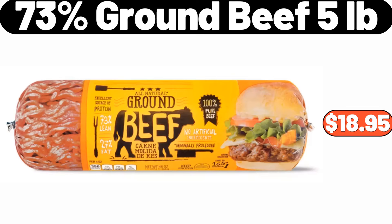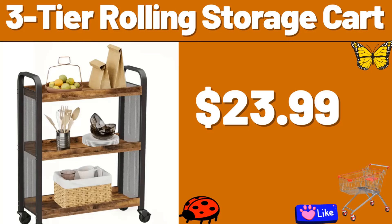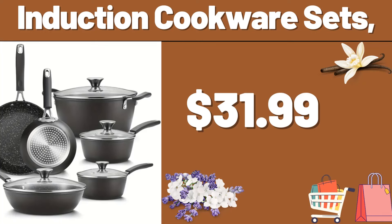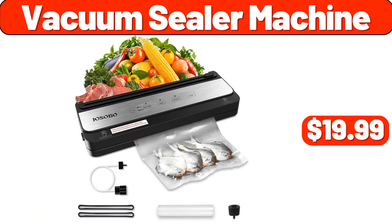73% Ground Beef 5lb, $18.95. Bamboo Sealer Bag Organizer, $8.89. 3-Tier Rolling Storage Cart, $23.99. Induction Cookware Sets, $31.99. 12 PCS Foldable Space Saving Closet Hanger, $3.89. Vacuum Sealer Machine, $19.99.